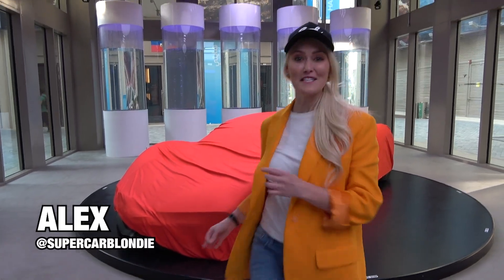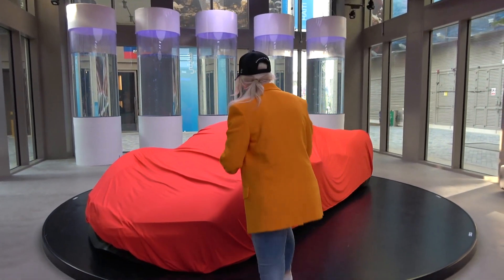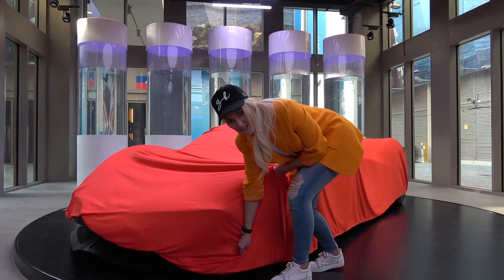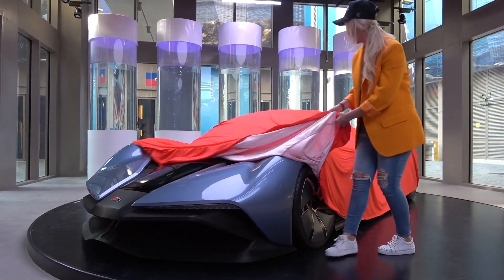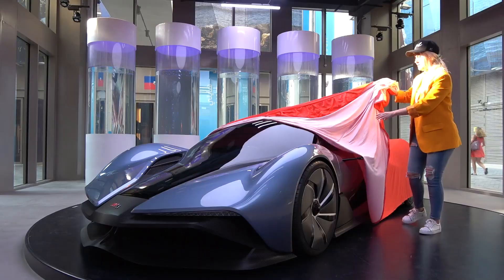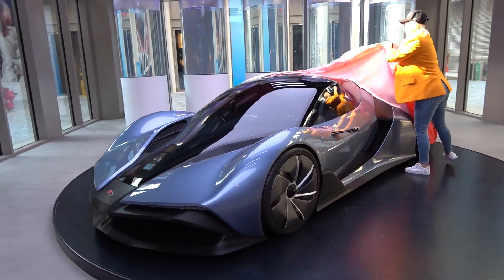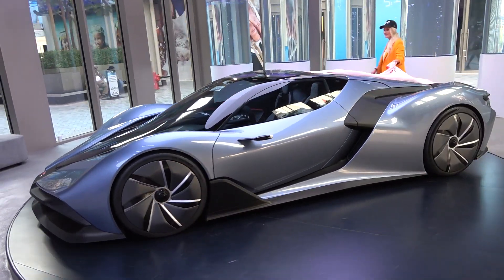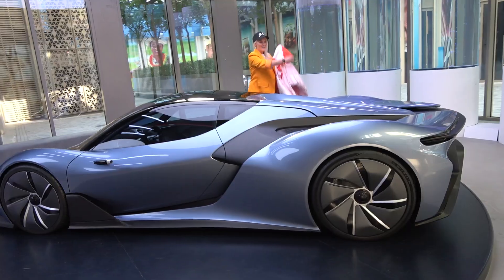What's up guys, it's Supercar Blondie here at the Slovakian Expo Pavilion here in Dubai. You've never seen this before, I promise you. I have never seen this before until a few minutes ago. Look at this. How nice is this?